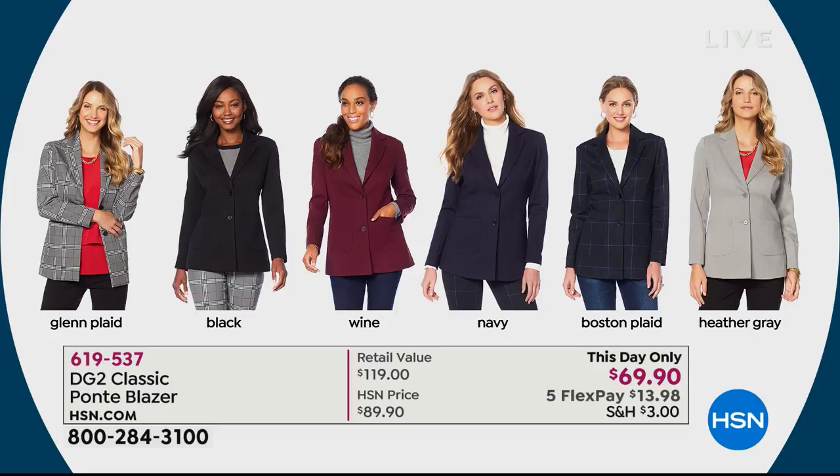There's a beautiful Glen plaid, black, wine, and navy. There's also the Boston plaid and the Heather gray. Notice it's a little bit longer blazer. I'm wearing the Diane Gilman shirt — it's got a flirty sleeve. My dear friend Siobhan is standing by, because we hope you're ready to look slimmer, longer, and leaner. We've got a brand new Diane Gilman Today's Special.